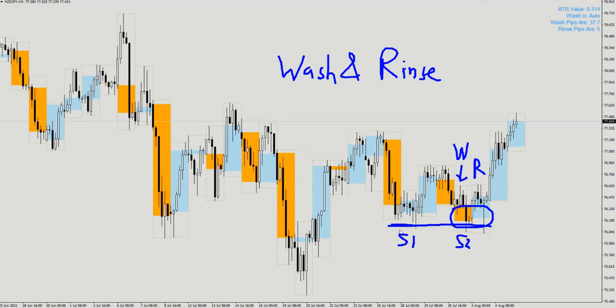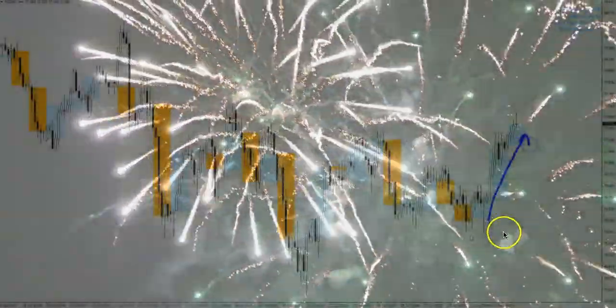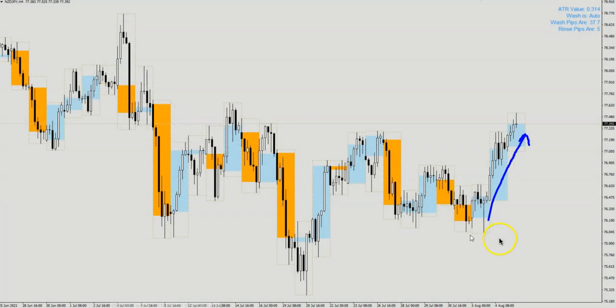Usually after a wash and rinse happens, the subsequent price movement is usually explosive, as you can see here. If you're interested to know more about wash and rinse, please go to my website onlineforexmaster where you can attend the free module on wash and rinse. I've created a module covering how to identify wash and rinse, the different patterns, and how to increase the signal of a wash and rinse.